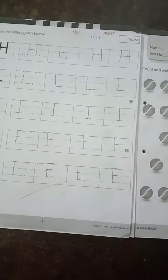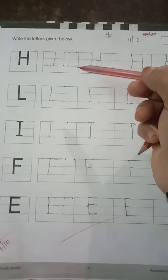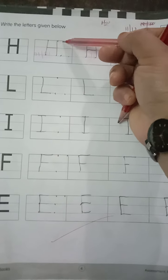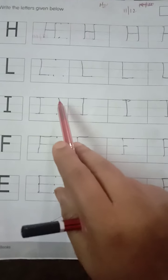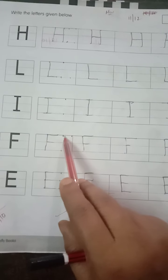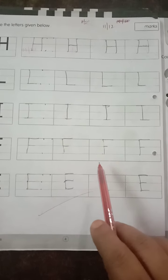Turn to page number 4. Write today's date, 11th of December. Parents, I request you to keep the dots for the related alphabets. Like H — first line two dots, second blue line two dots. Keep the dots for the children for reference, then they will follow. Here L: standing line, sleeping line. Again I: standing line, sleeping line, sleeping line. Letter F: standing line, sleeping line, small sleeping line. Letter E: standing line, sleeping line, sleeping line, sleeping line. So writing the letters given is done.